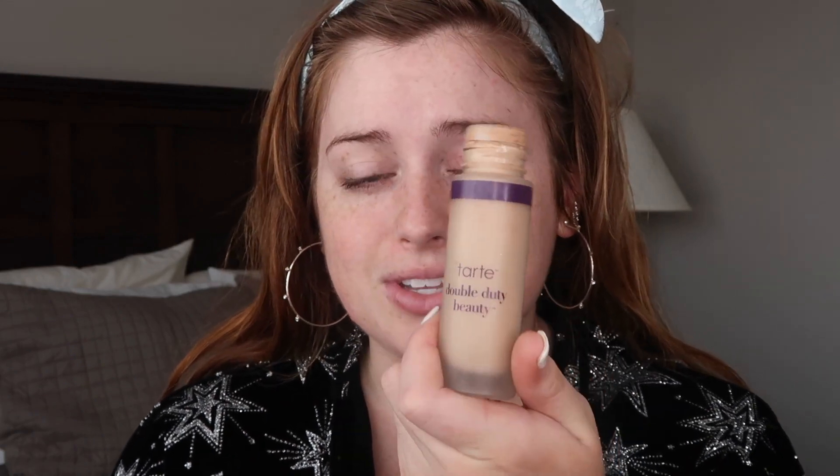Not one part of me really wants to leave right now, so it's really sad that I only have a full week left of work before I go back home. But for today's foundation, I'm going to be using the Tarte Shape Tape Double Duty Beauty matte foundation.